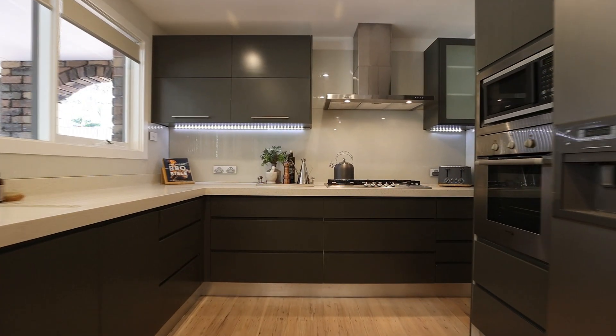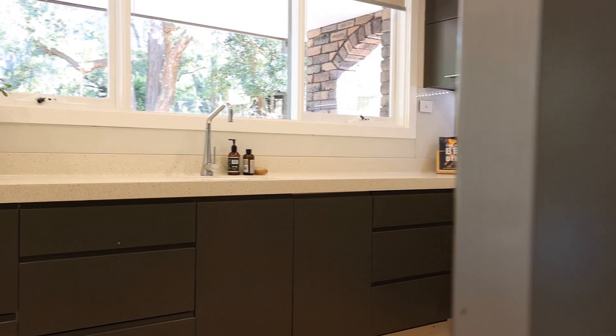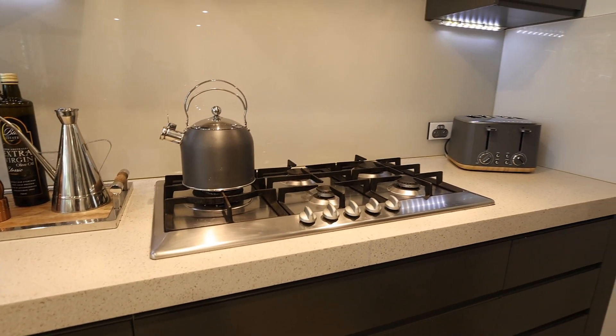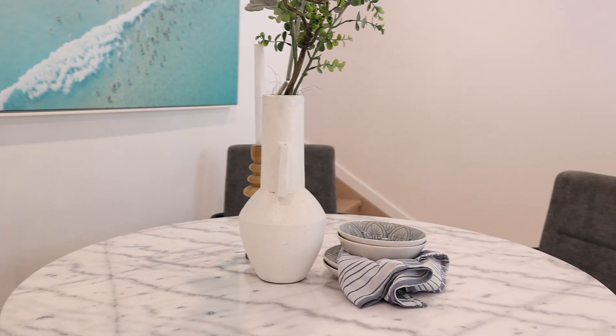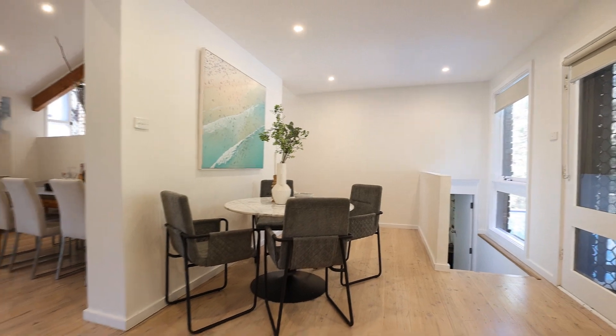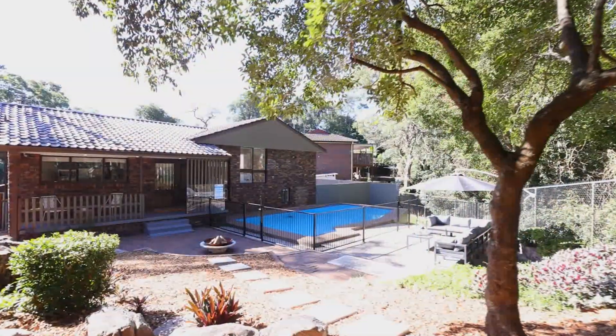The kitchen is finished with quality Corian bench tops complete with waterfall edges, an integrated dishwasher, 900 millimetre gas stove, and large fridge recess. This flows to an adjacent meals area and direct access to the rear patio and yard.